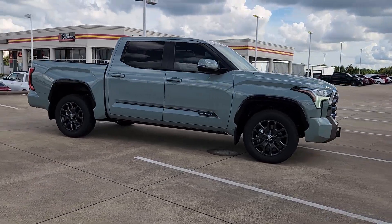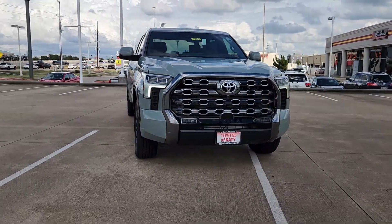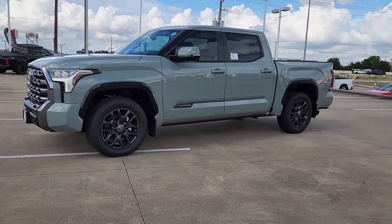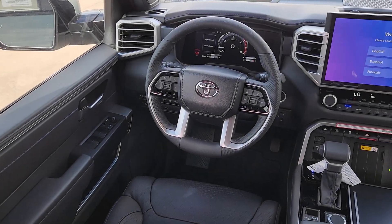These are just some of the great options this vehicle comes with: heated steering wheel, head-up display, Apple CarPlay and/or Android Auto, keyless entry, moonroof, navigation system, power passenger seat, heated rear seat, satellite radio, and heated mirrors.